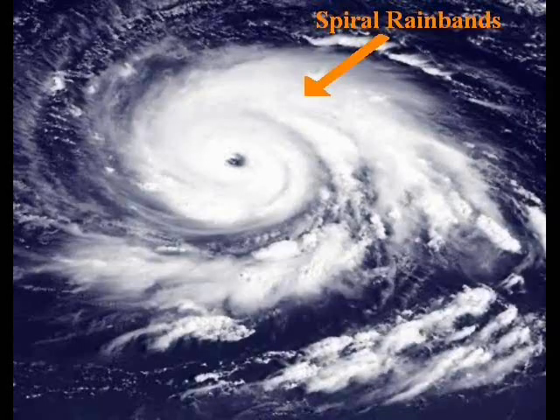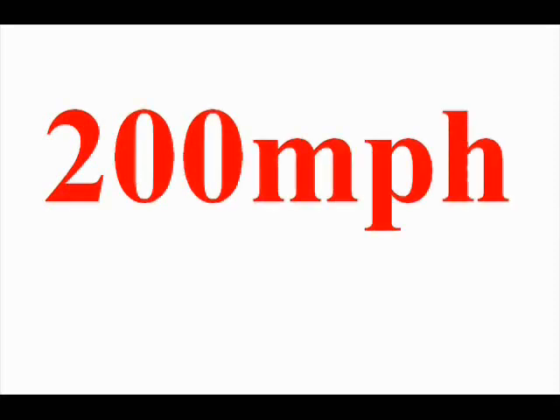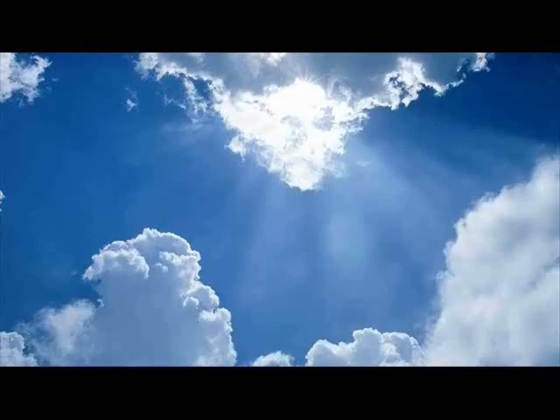As you head towards the centre of the storm, you'll find that the wind especially gets a lot faster until you reach the eye wall. The eye wall is a ring of thunderstorms around the eye. In the eye wall, the winds can top 200 mph. This is where the weather is at its absolute worst. Inside the eye wall is a calm area of weather known as the eye.